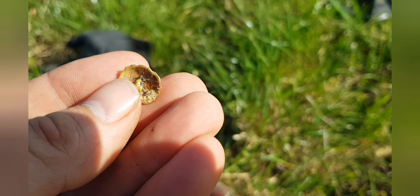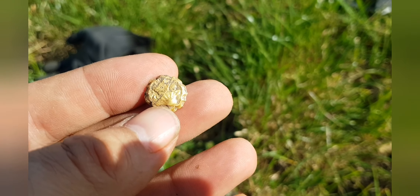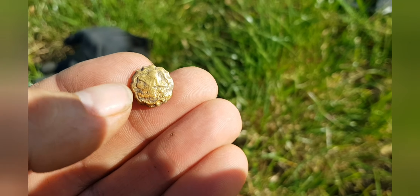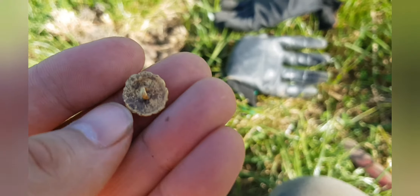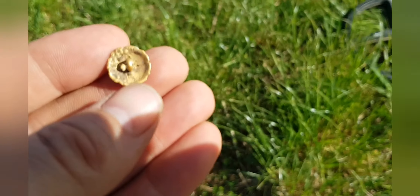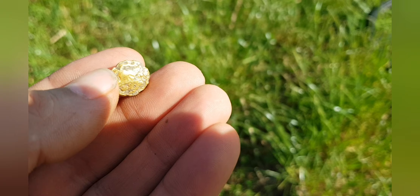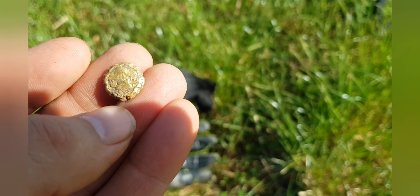I think it is. I mean, I can't think what else it'd be. It's heavy — it feels heavy for its size. It's got a little pattern on it as well. I think it's gold. I can't think what else it would be. That's amazing. I'll clean it up and see if I can get a better idea of what it is. I think that is gold — it's gold. Fantastic.